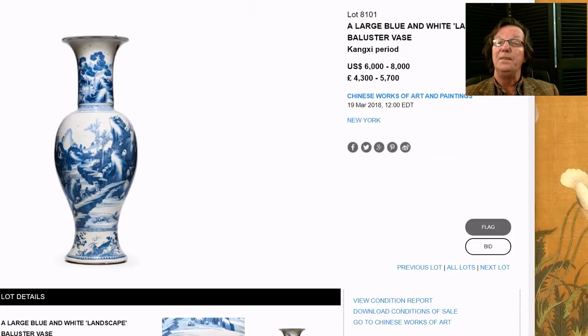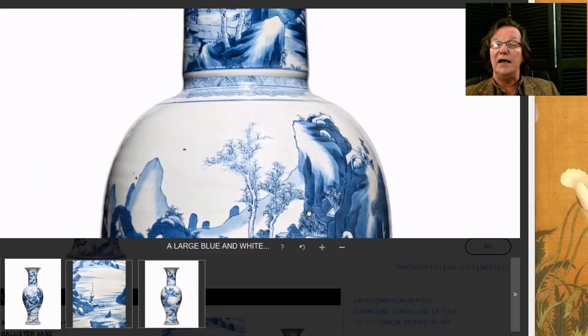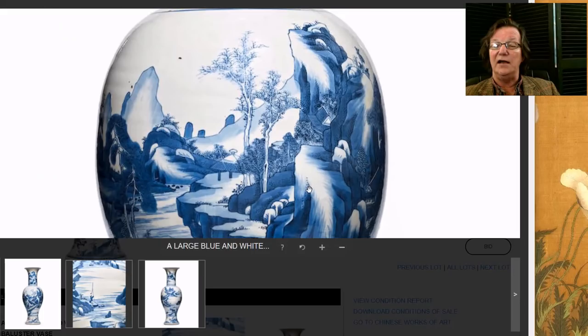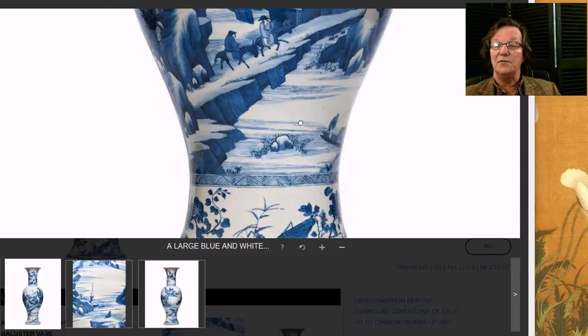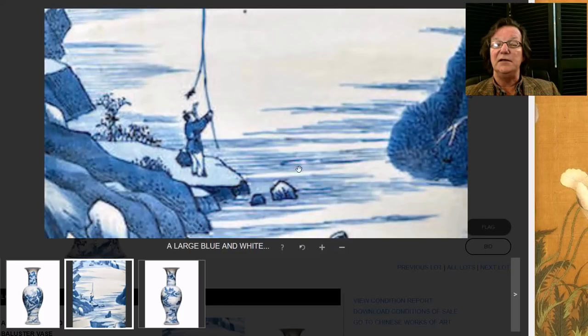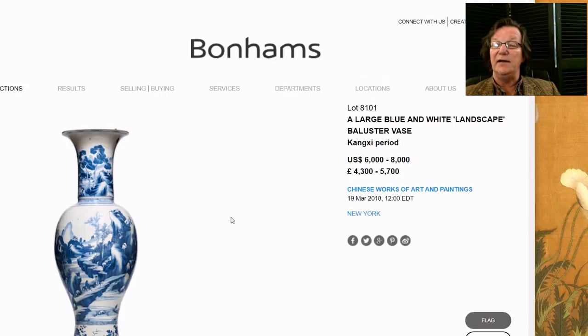This is a nice big Kangxi vase, over 30 inches tall. You can enlarge it and take a good look. It has a very typical Kangxi pattern — almost like a stock pattern for Kangxi vases — but if you're not in a position to spend $30,000 to $300,000 on a Kangxi vase, this is a great thing to have. It's beautifully done with figures on mules riding across a stone bridge, a big grasshopper in the border, and so forth. The brushwork and quality of the work are perfectly nice, and it's estimated at just $6,000 to $8,000 — somebody might get a good deal.